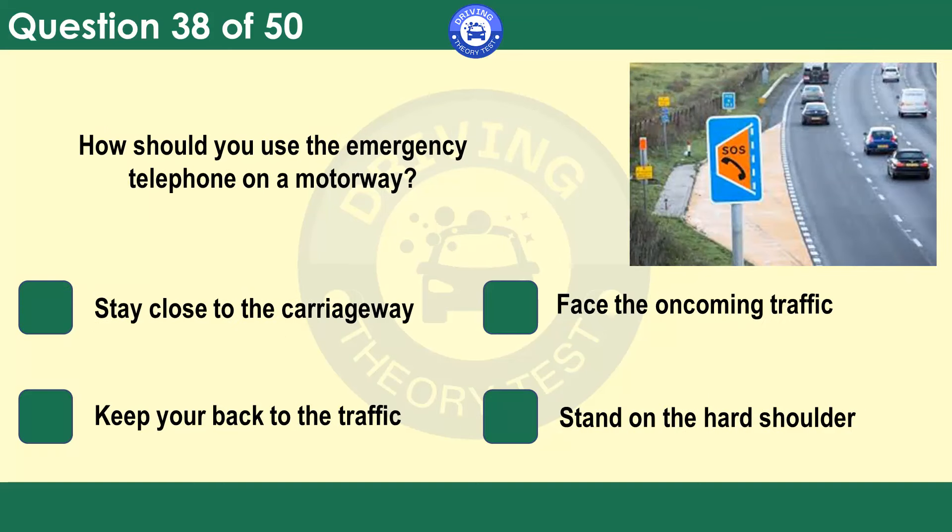How should you use the emergency telephone on a motorway? Stay close to the carriageway. Face the oncoming traffic. Keep your back to the traffic. Stand on the hard shoulder. Traffic is passing you at speed. If the draft from a large lorry catches you by surprise, it could blow you off balance and even onto the carriageway. By facing the oncoming traffic, you can see approaching lorries and be prepared for their draft. You'll also be in position to see other hazards approaching.